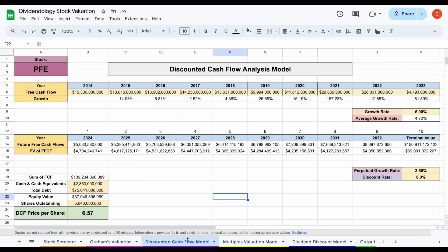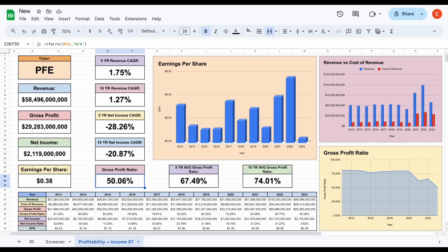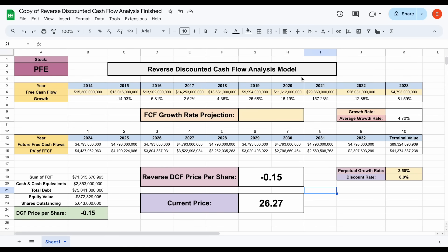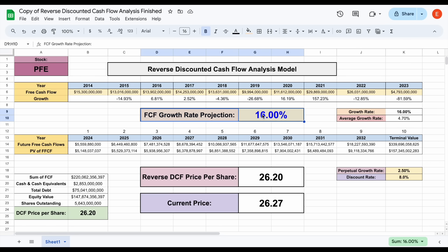The next valuation we'd typically look at is a discounted cash flow analysis, but the problem is that free cash flow per share jumps around quite a bit, making future free cash flow growth unpredictable to project. So it may make more sense to use a reverse discounted cash flow analysis for Pfizer, which tells us how much growth is currently priced into their free cash flow. Plugging in 16% gets us pretty close to the current price, but a 16% free cash flow growth rate is not realistic. What the market is likely telling us is that free cash flow will recover close to its pre-pandemic levels of around $10 billion — approximately $10 billion in 2019 and $11 billion in 2020.